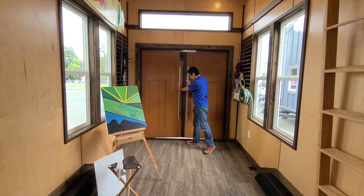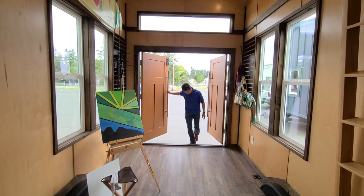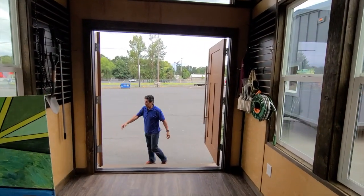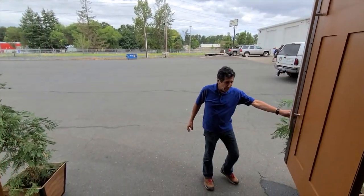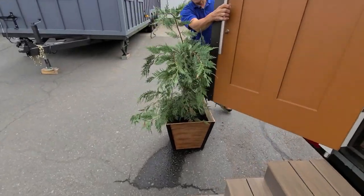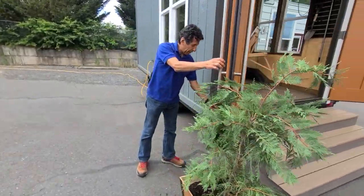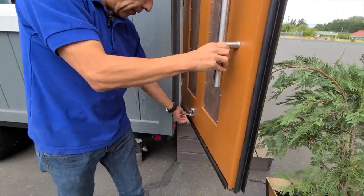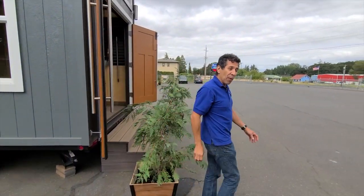We're a little cloudy out here because we're in Oregon — they say it's summertime, but I wonder. But check this out — look at this! It just opens up beautifully. I'm going to lock these doors open. Let me show you the mechanism we have over here — it's functional, solid, and secure. That door's not going anywhere, and both sides are the same way.